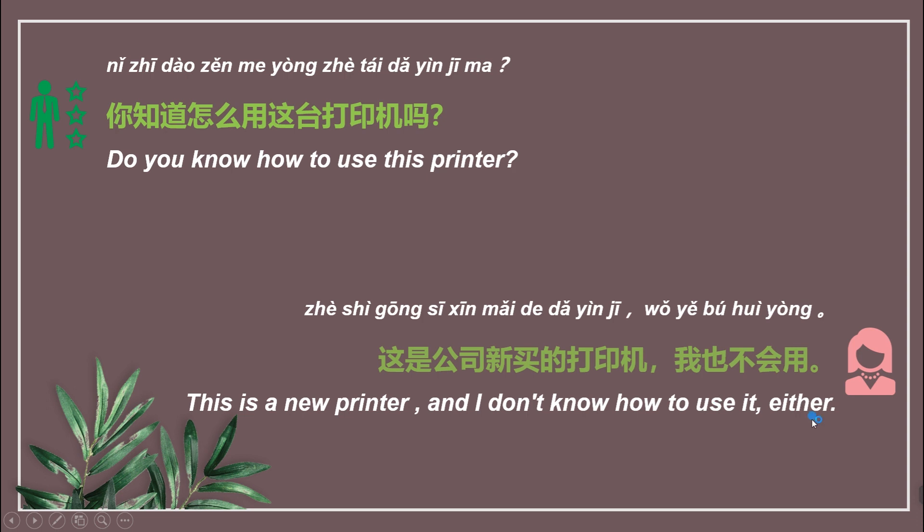也 means 'either'. Read after me, please. First, slowly. 这是公司新买的打印机。我也不会用。我也不会用。 Then, faster. 这是公司新买的打印机。我也不会用。 Good job!